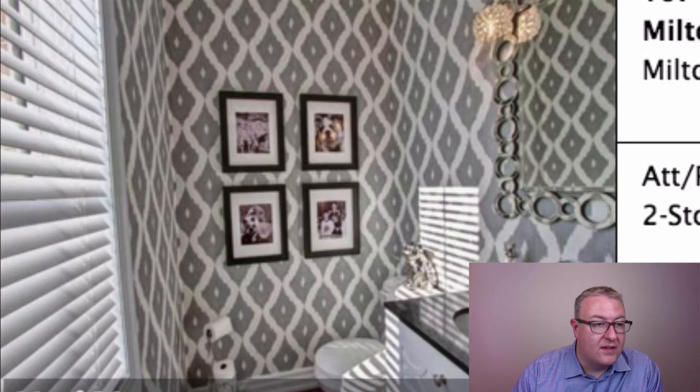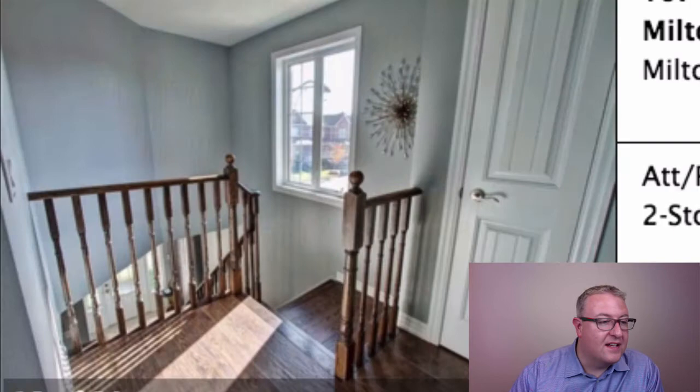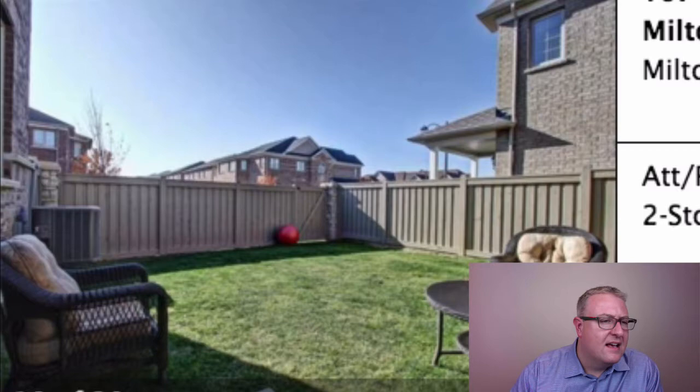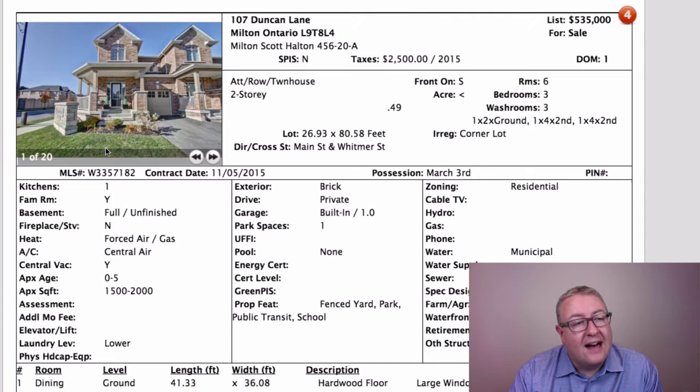They've really done a nice job with this home. It's the kind of house where one spouse walks in and the other says 'I'm going to have to write a check for this.' Flooring, lights — everything is done top to bottom, well finished. The grass looks like somebody cut it with a pair of scissors. At $535,000 it's on the high end, but I've seen sales in this area that would indicate they have a chance.